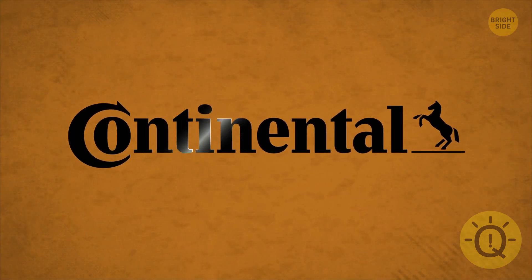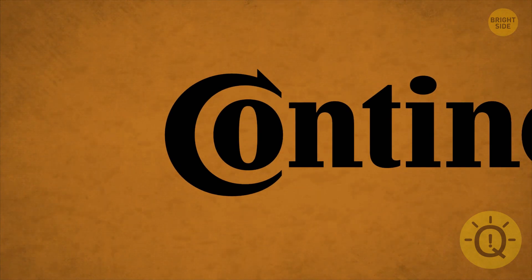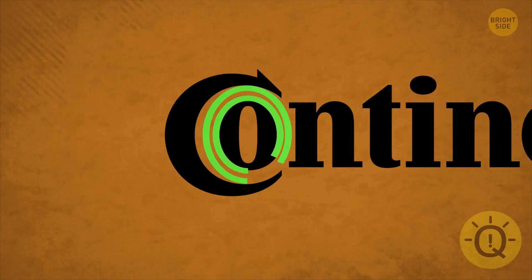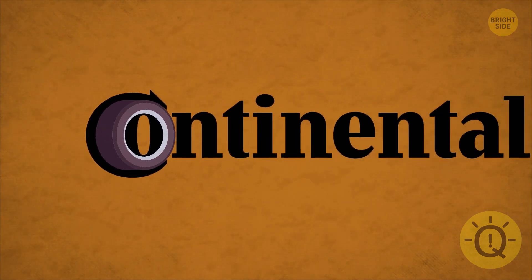Take a look at Continental's logo. Do you see the hidden message? It might help to know what the company does. They manufacture tires. And look, there's one in the combination of the C and O.